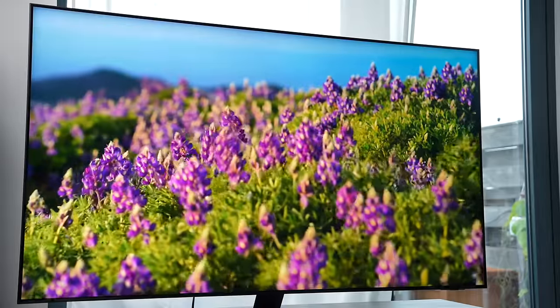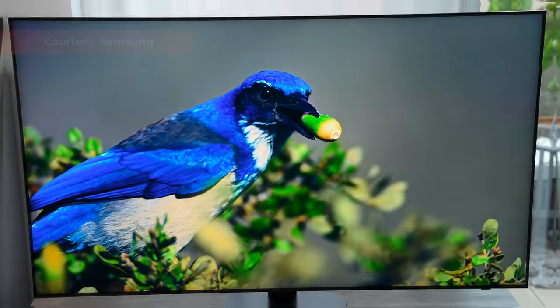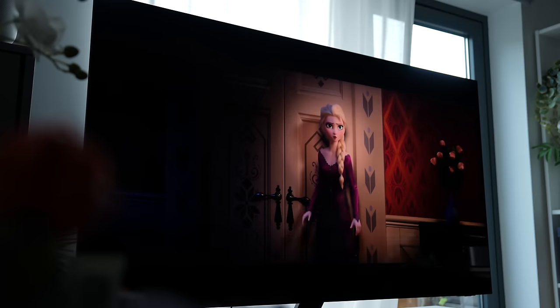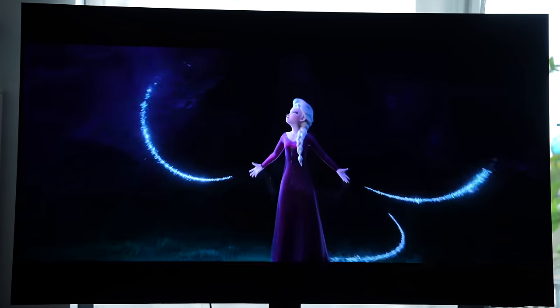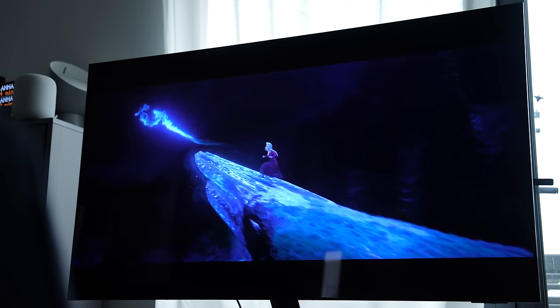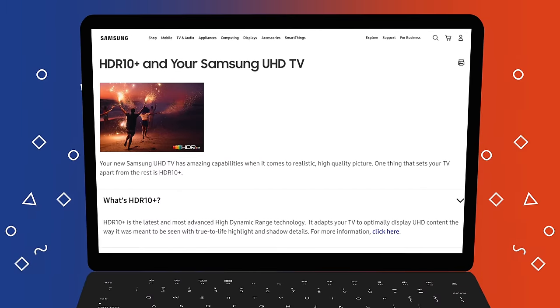Samsung's QN90C picture quality is outstanding. It uses a mini LED panel, which results in a very bright display even when viewed at an angle. Contrast is pretty good and is probably as close as you get to a true OLED. One thing to keep in mind is it doesn't have support for Dolby Vision, which is a little disappointing. Samsung is one of the co-developers of HDR10+, a different standard for high dynamic range content.